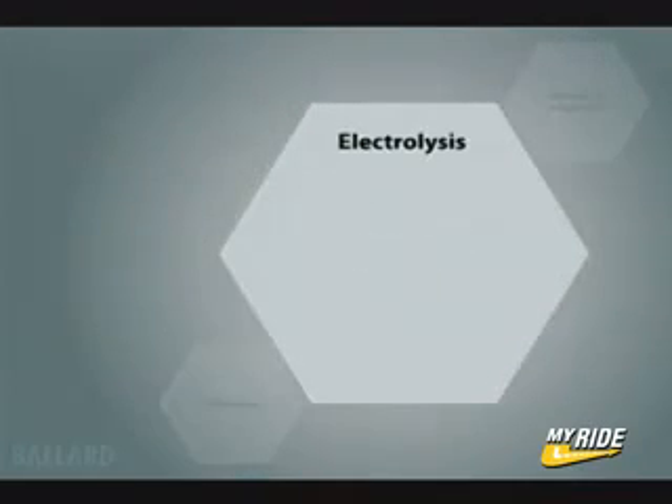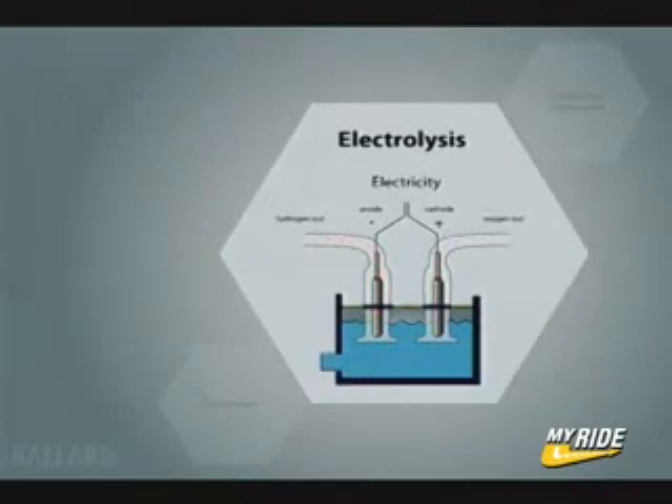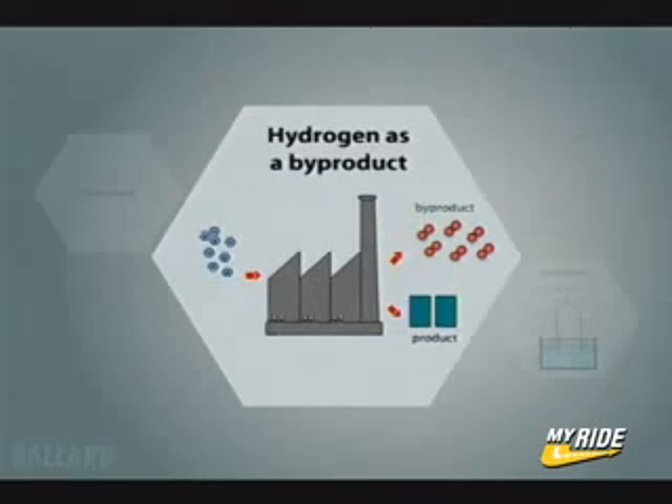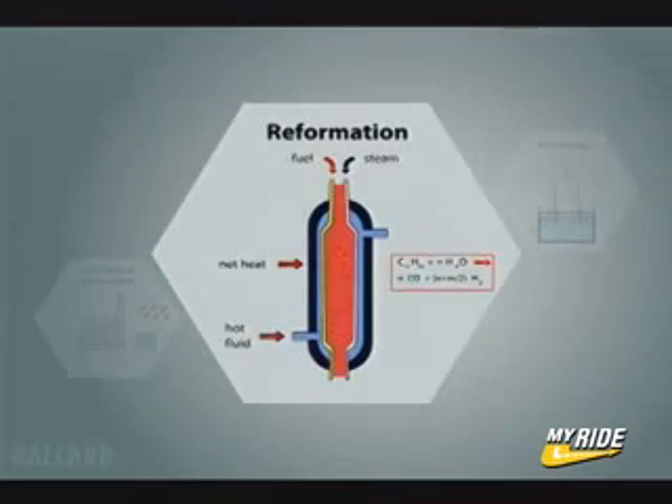Hydrogen can be produced in many different ways, and once produced can be stored as a compressed gas or liquid, or in a chemical or metal compound. Different areas of the world will create hydrogen in different ways depending on economics and available resources.